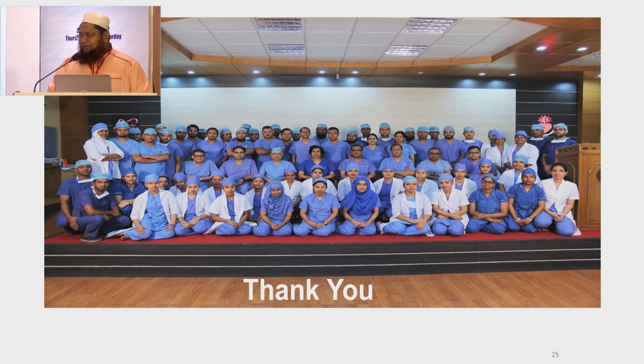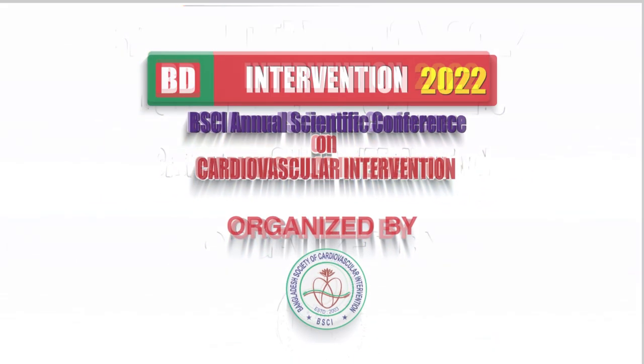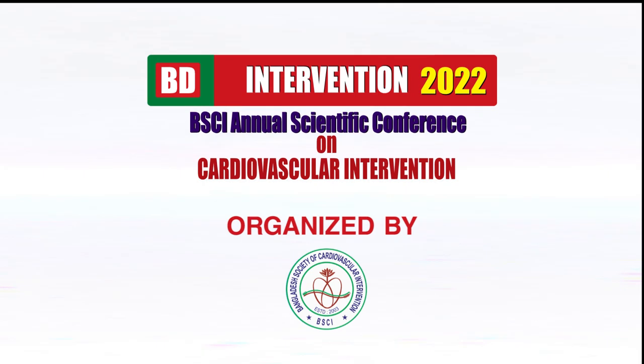We believe in teamwork. Our mentor, Professor Fazilas Malik, always says our strength is team. Thank you from the NHF team. We'll see you next time.